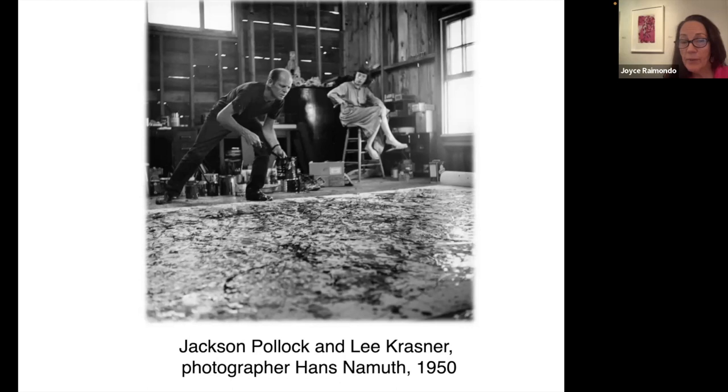Lee Krasner is pictured in the photo behind him. Lee managed Pollock's career as he catapulted to fame. She did not promote herself professionally very much while he was alive, but she always continued to paint throughout the marriage and beyond. She's a very important painter and figure in the formation of abstract expressionism. Lee is also an action painter, and today we're going to focus on one of her most important works called Portrait in Green, which was made in 1969.